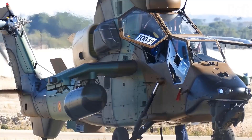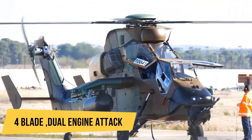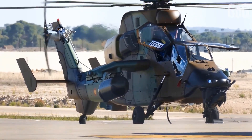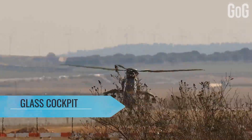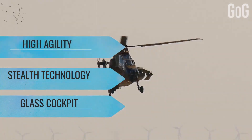Eurocopter Tiger. An attack helicopter that first came into service in 2003. This has the distinction of being the first all-composite helicopter developed in Europe, and incorporates advanced features such as a glass cockpit, stealth technology, and high agility in order to increase its survivability.